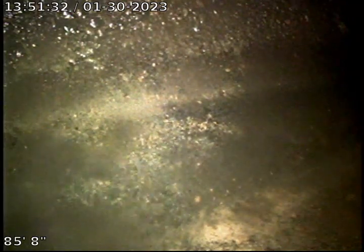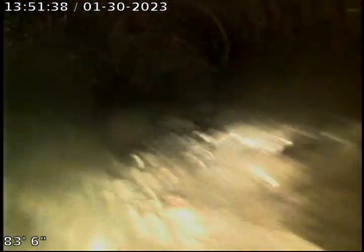Here we are looking at the city sewer. It's about 85 and a half feet out from the basement cleanout that I'm working from. Pull back into what looks like six-inch concrete.